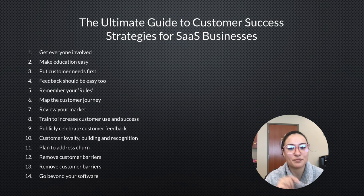Plan to address churn, remove customer barriers, and go beyond your software. Those are the 14 customer success strategies that will help you improve your customer success. Thank you.